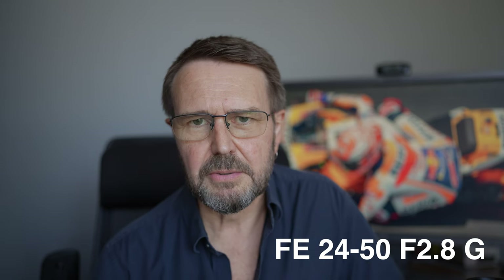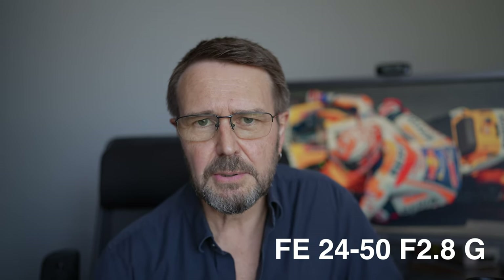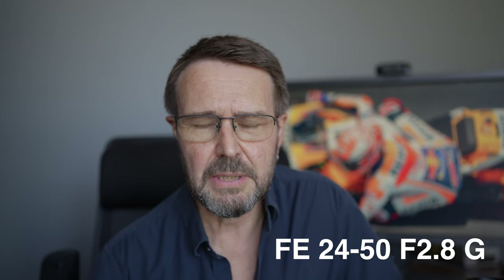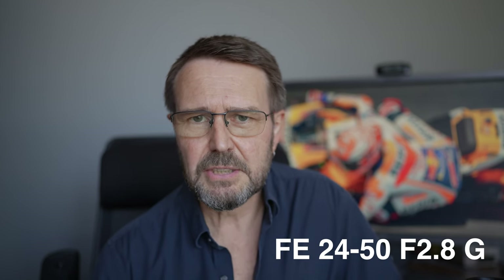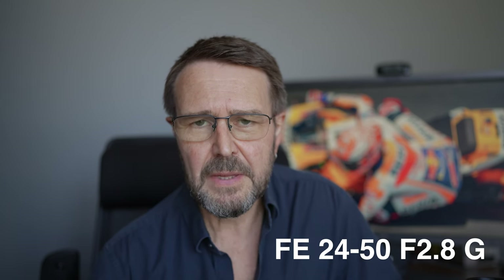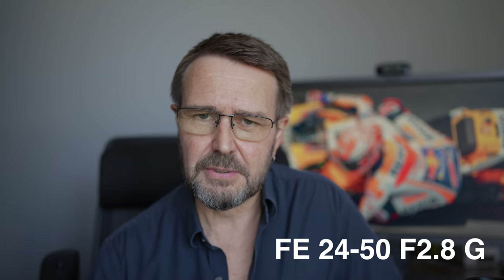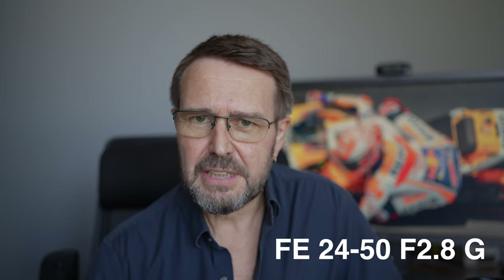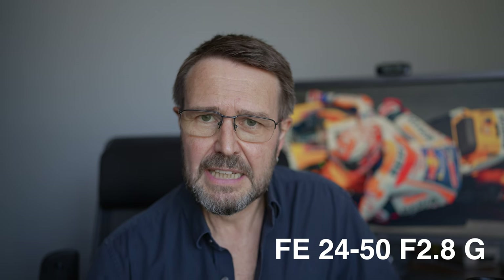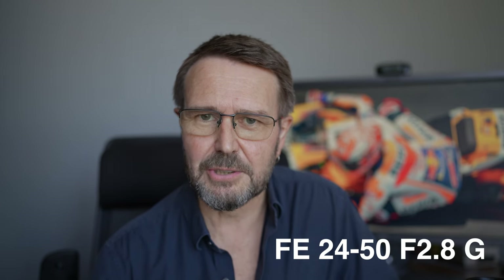Hi, I'm Mark Gaylor and I'm a Sony Imaging Ambassador. Sony have not asked me to make this video and they've not seen this video prior to me publishing it to YouTube. We're going to be taking a look at a rather interesting compact zoom lens. This lens is not going to be of interest to all Sony Alpha photographers, but in this video we're going to work out who those photographers actually are.